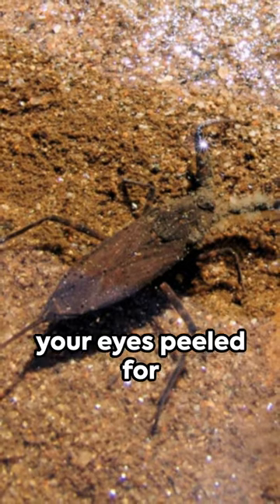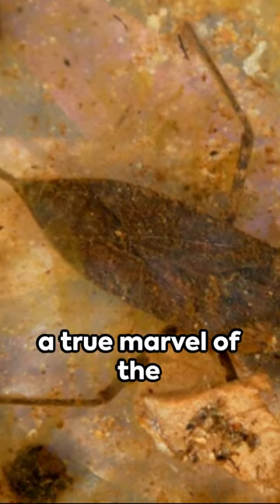So next time you're near a pond, keep your eyes peeled for the water scorpion, a true marvel of the natural world.